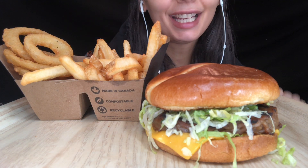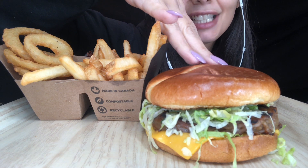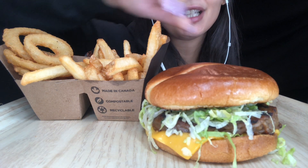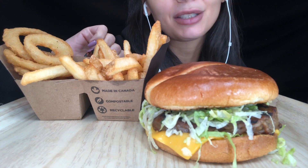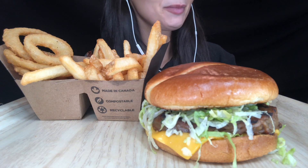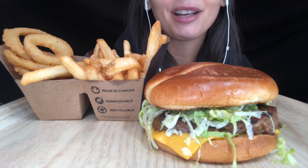Hey guys, welcome back to my channel! Today we are eating Harvey's. I got myself the Angus cheeseburger with lettuce, tomato, pickle, jalapeños, onion, and mustard for the sauce. I also got onion rings and french fries, and to drink we have diet Pepsi. I haven't had Harvey's in a while and I'm super hungry and super excited!